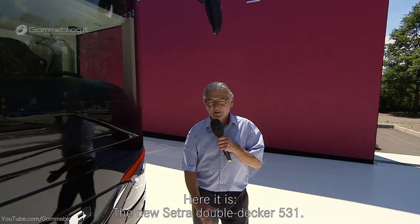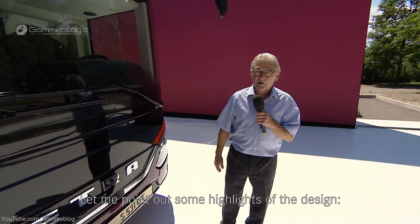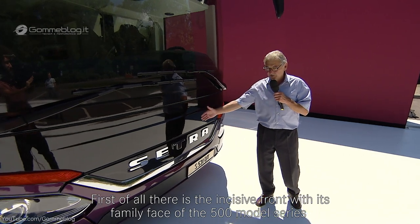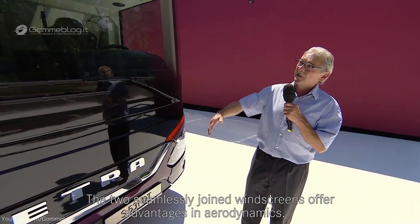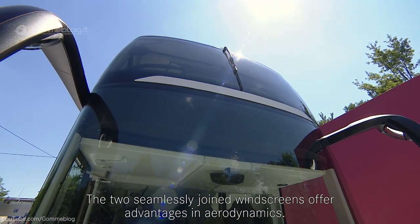Hier steht er nun, der neue Cetra Doppelstock 531. Ich möchte einige Beispiele des Designs hervorheben. Da wäre zunächst die prägnante Front mit dem Familiengesicht der Baureihe 500, neu interpretiert für den Doppelstock. Sie sehen eine durchgängige Frontverglasung mit Vorteilen in der Aerodynamik.